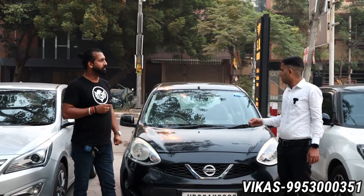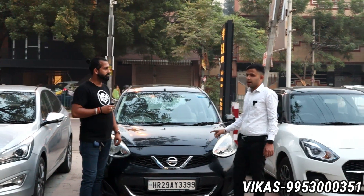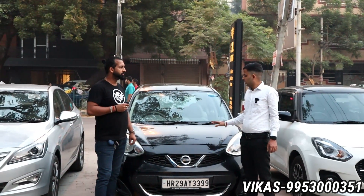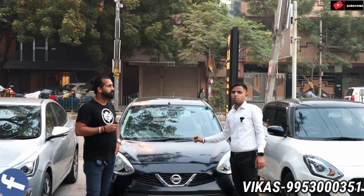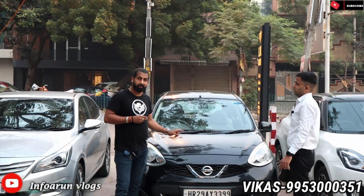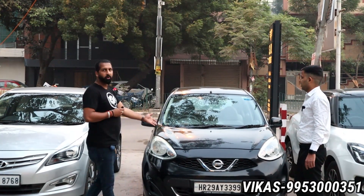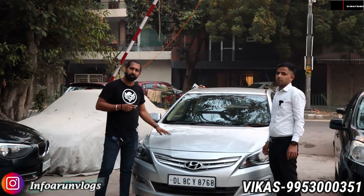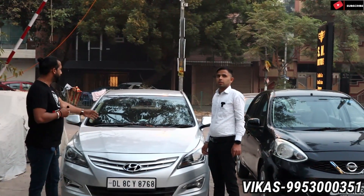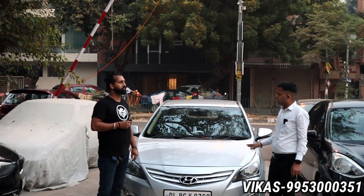Some customers are saying their budget is less — so here are micro budget options. There's a 2014 model Xyvia top model with 30,000km running, recently serviced. The asking price is 3.9 lakhs. For Hyundai lovers, we have a Verna 2016 SX Automatic Petrol, 65,000km running, single owner, fully insured.